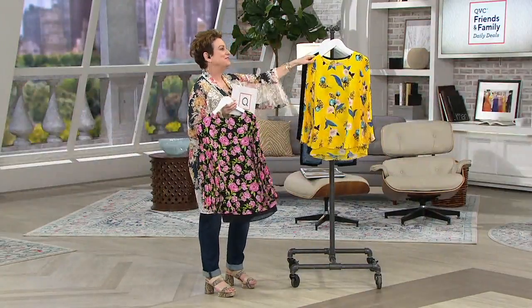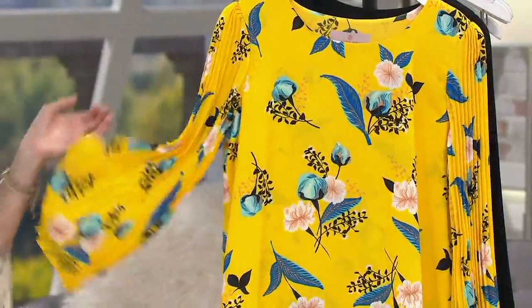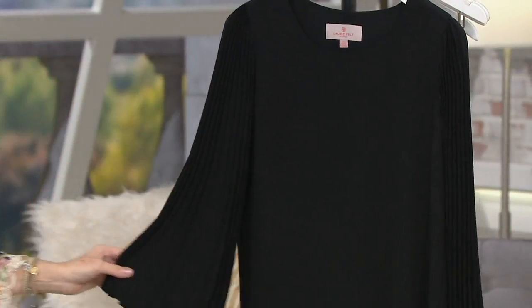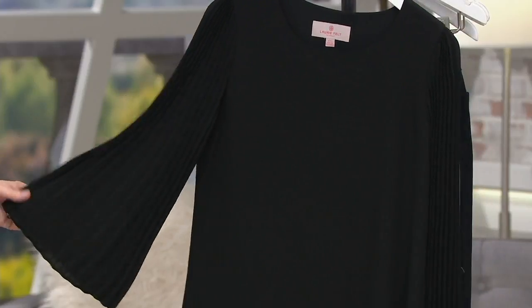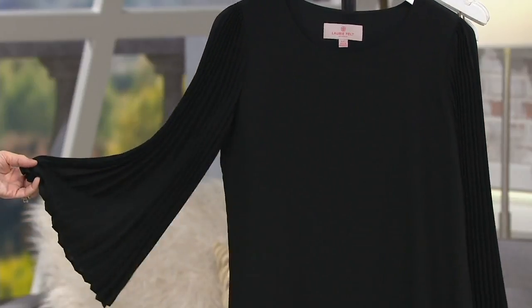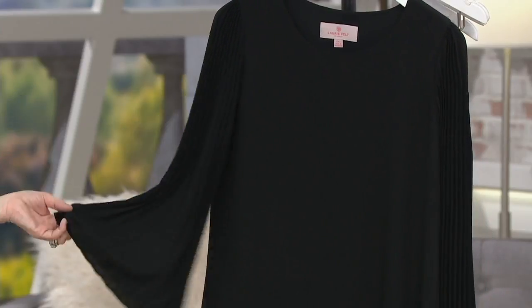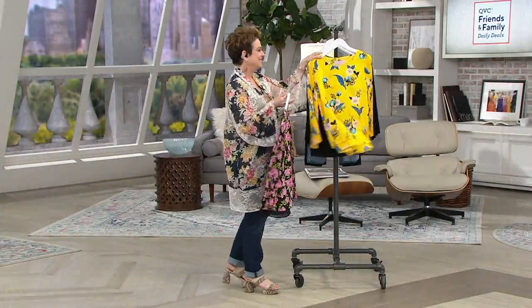Now speaking of Rodeo Drive, when we get to this one I have to tell you a story about it, but I love the yellow floral. That's down to extra large and 3X only. And then if you are the jewelry lady and you want a beautiful black top to show off your jewelry — maybe you get dressed for dinner in your kitchen or dining room — this is on four easy payments of $9.08.